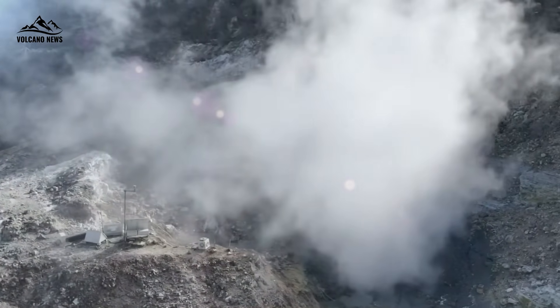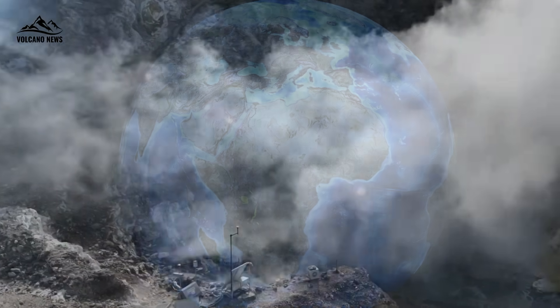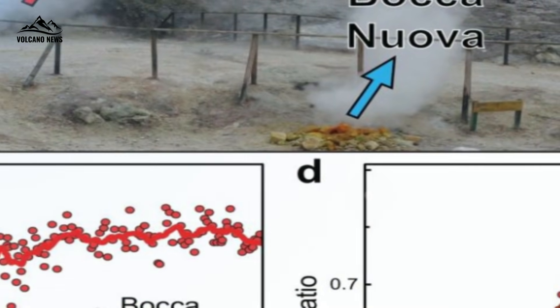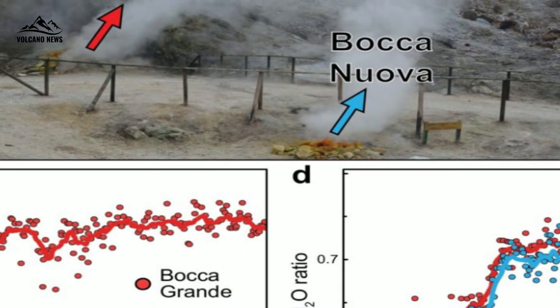Imagine standing on the edge of Campi Flegrei, a giant caldera in Italy that has long been a subject of debate among scientists. Four small holes in the Earth's surface appear unassuming, like mouths exhaling hot breath from the bowels of our planet. They are known as Bocca Nuova and Bocca Grande.